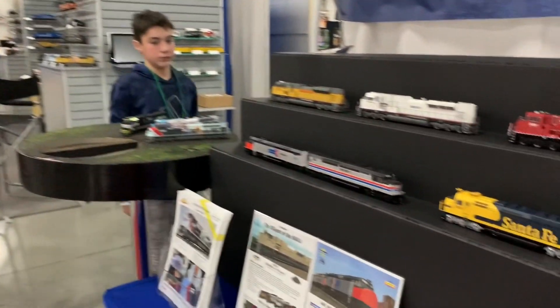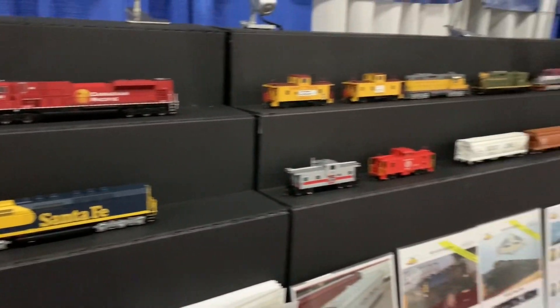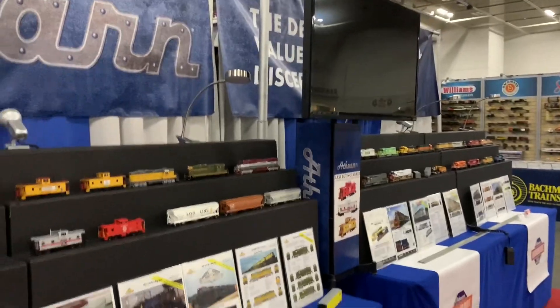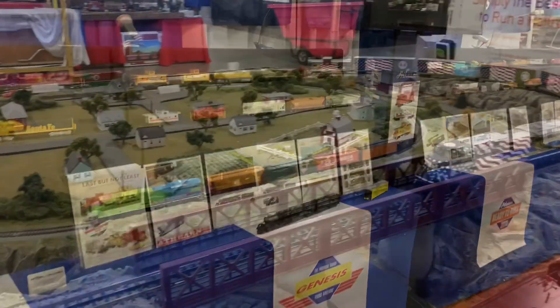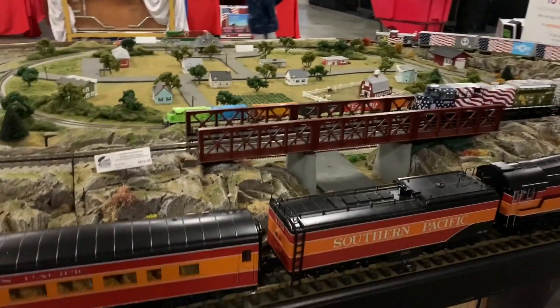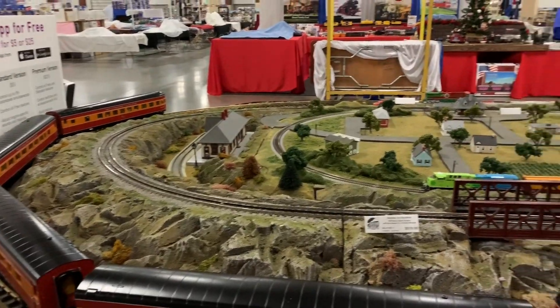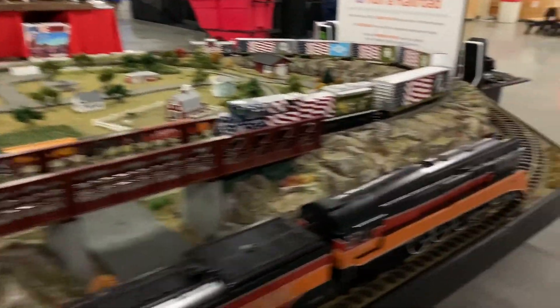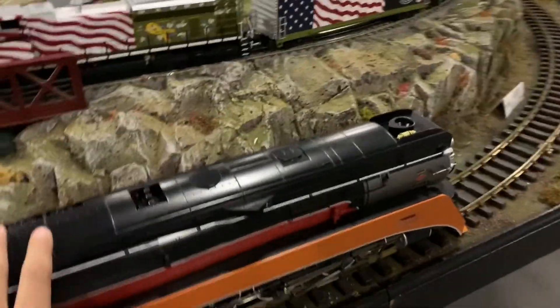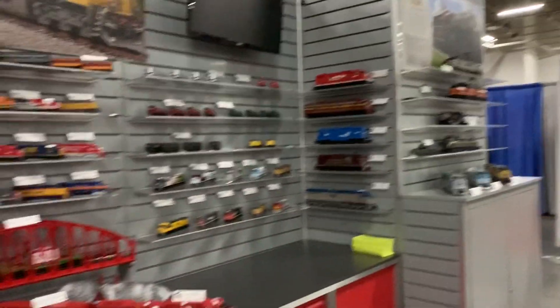Sam and I are over here at the Atlas — or the Action booth right now; some pretty neat stuff. Now we're at the MTH booth. I like their layout to advertise each gauge that they have — it's really cool. One thing I noticed that's new for this year: they used to normally have standard gauge on this track right here, but I guess they changed it to G gauge or something like that. Don't know why they stopped doing that, but it's still pretty cool, and all the engines they have over here are really nice.